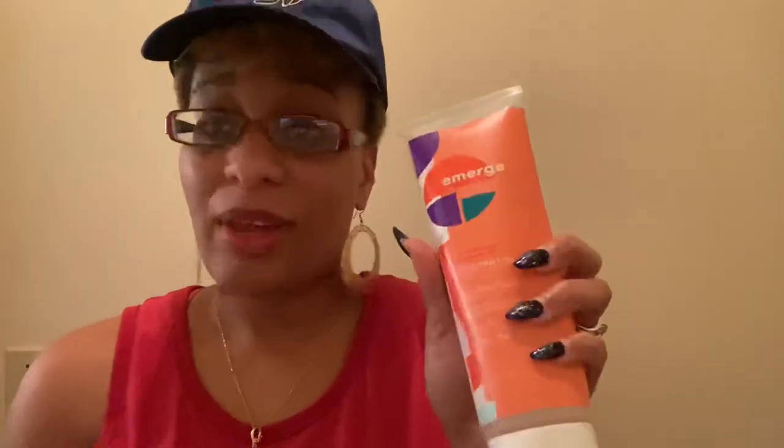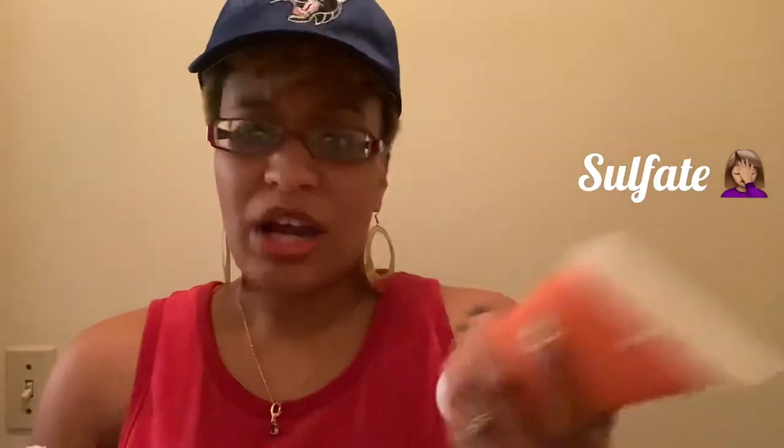One thing I love about these products that already had me at Hello is basically that they're sulfate and paraben-free. Love that. So I'm going to go ahead and wash my hair real quick and I'll be back with you in a moment to tell you how I like it.